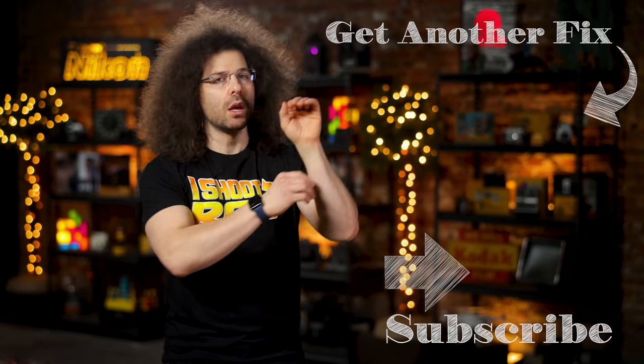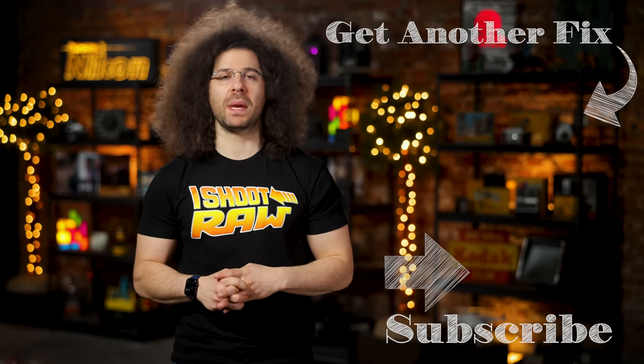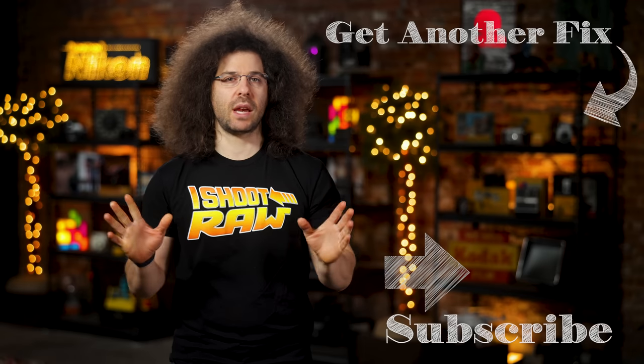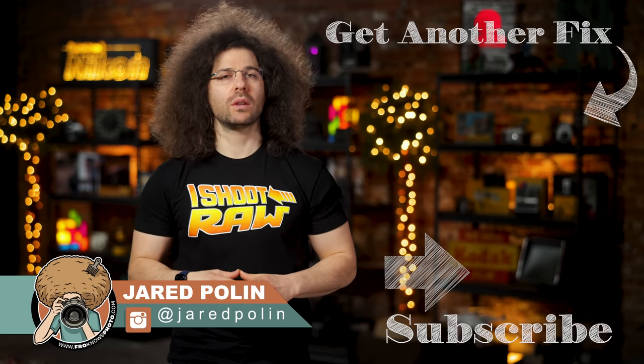As soon as they give us more information, we will share it with you. And there you have it, that's your Photo News Fix this time around. To check out the last Fix, click on the screen right here. Don't forget to like, share, comment, and subscribe. And don't comment just to tell me I'm a Nikon hater. That's Jared Polin, Froknowsphoto.com. See ya.